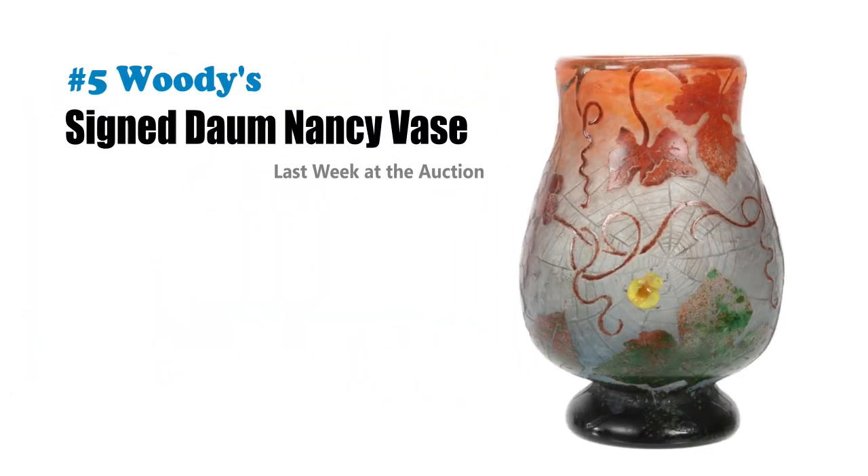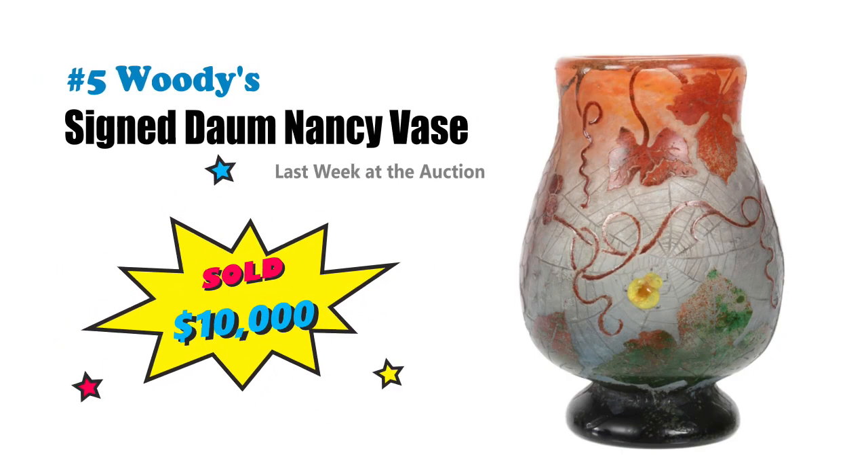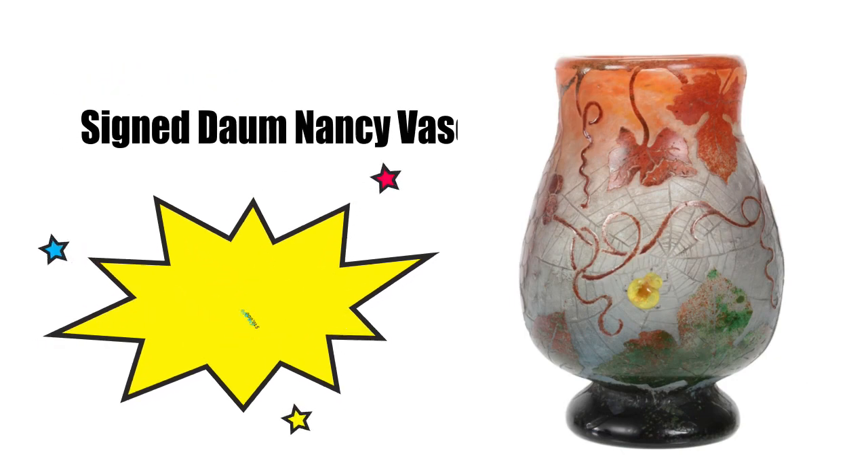Number five is a signed Daum Nancy vase that just brought $10,000 at Woody's. This was only six inches tall but super rare. Note that unusual spider web design — the French cameo art glass collectors were all on it.